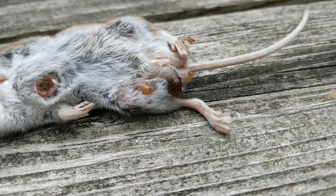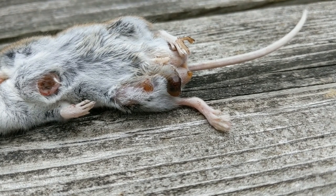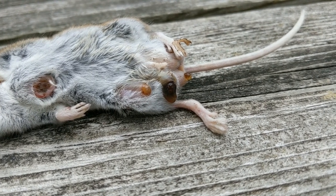I caught this mouse recently only to find it riddled with botfly maggots. In my four-plus years of catching mice, I've never come across these creatures until now. Stay tuned to learn a little bit more about these horrifying yet fascinating creatures.